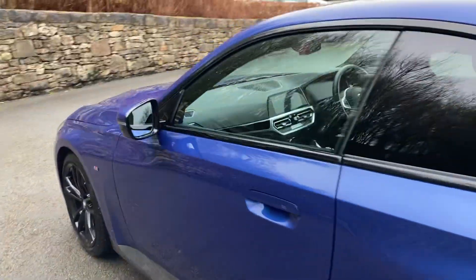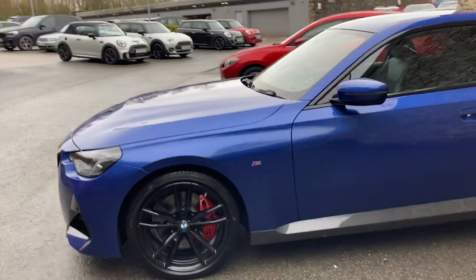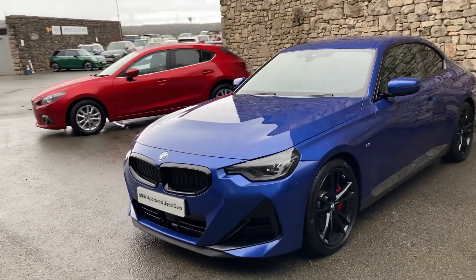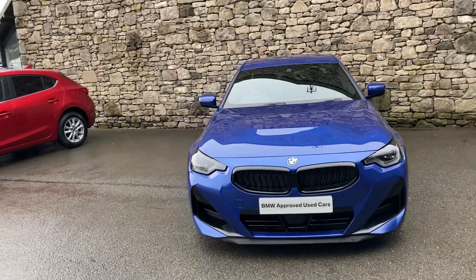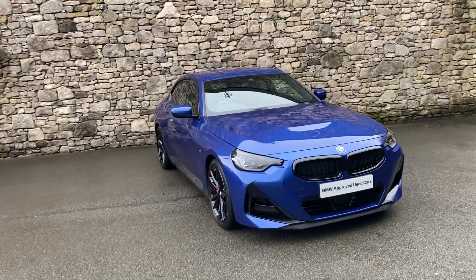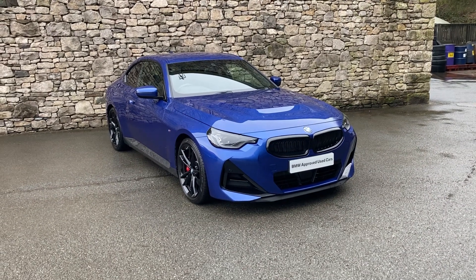And there you have it — this fantastic, stunning-looking BMW 220i M Sport Coupe, currently for sale here at Lloyd BMW South Lakes. If you have any interest, give us a shout — we're always happy to answer questions, work out some finance figures, or organise a test drive. If you're not local to us, don't worry, we also offer a nationwide delivery service. I hope you enjoyed the video — thank you very much for watching. Bye for now.